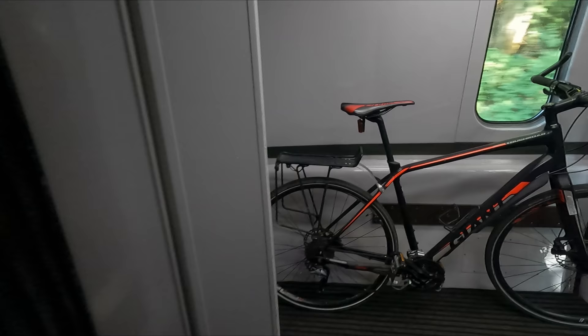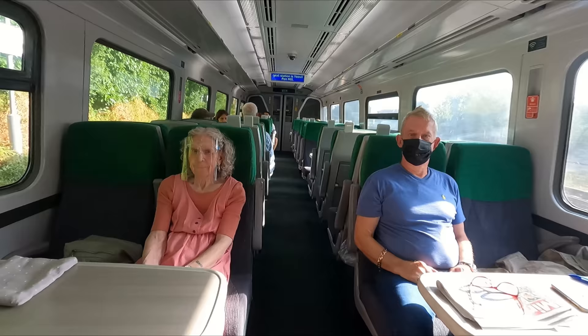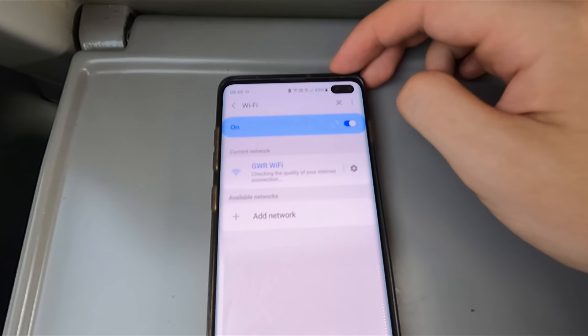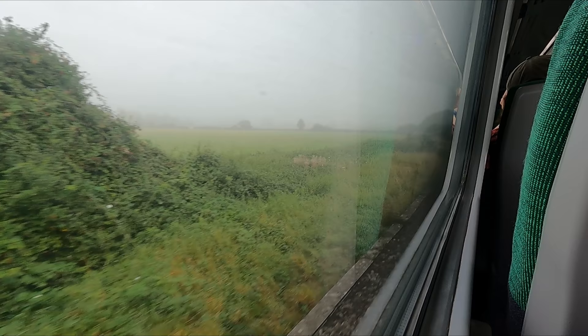One of the coaches also has space for a couple of bicycles. Usage of these is free, and while you are highly recommended to reserve these in advance, it isn't mandatory. The other coach has both spaces for wheelchair users and an accessible toilet — unfortunately I didn't catch those on camera. We're now just pulling into Yeovil Pen Mill. Again, this is one of two stations serving the Somerset town, the other being Yeovil Junction on the London Waterloo to Exeter line. This train is kitted out with Wi-Fi throughout — it's not exactly the fastest, but I wasn't really expecting anything more. No catering is provided on this service, at least at the time of filming.